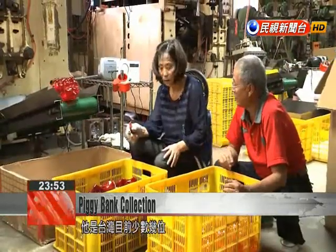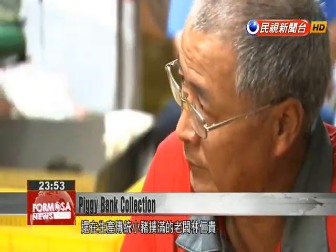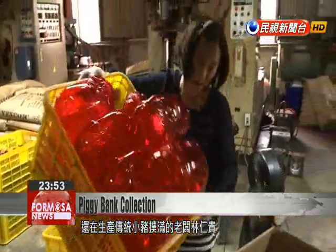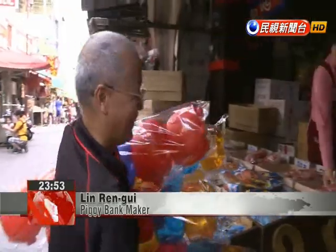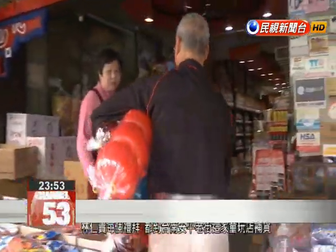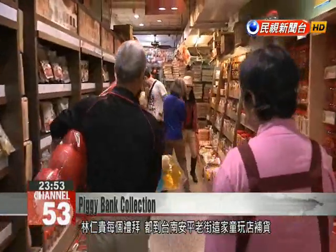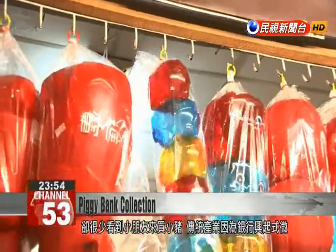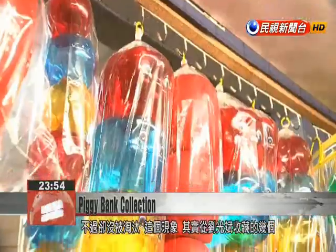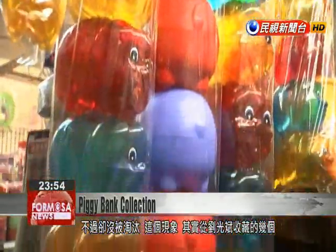Lin Ren Gui is the boss of one of a few companies in Taiwan that still continues to manufacture piggy banks. Pig is a lucky animal — it even looks like it will bring you good luck. Each week, Lin visits the toy store on Tainan's Anping Street to replenish stock. As fewer children buy piggy banks, this traditional industry has suffered, though a few merchants have still managed to survive.